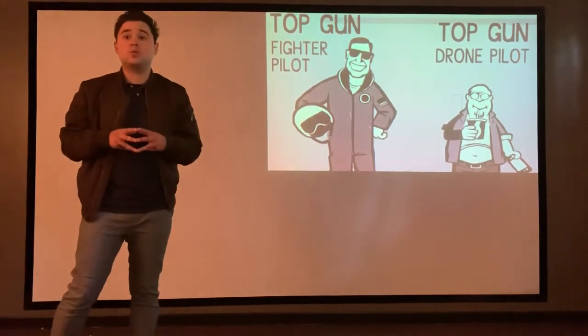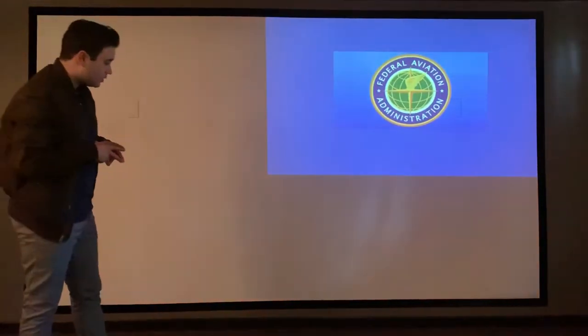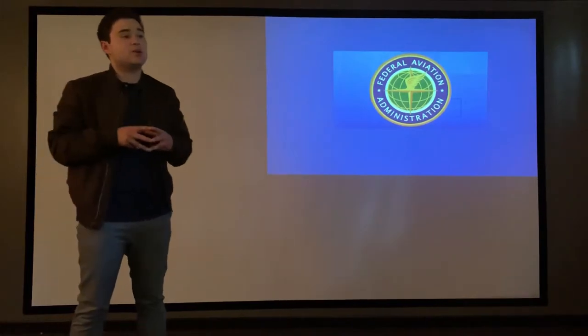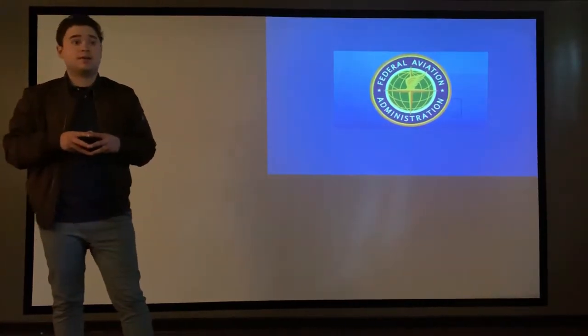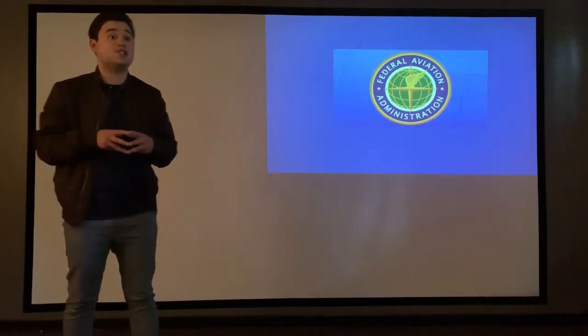With that being said, let's go through the different airspaces. The different airspaces that are on the Part 107 test — and that you also need to know as a drone pilot — are A, B, C, D, E, and G.